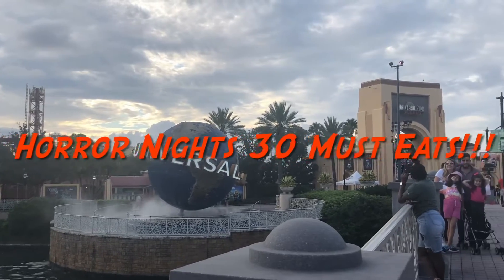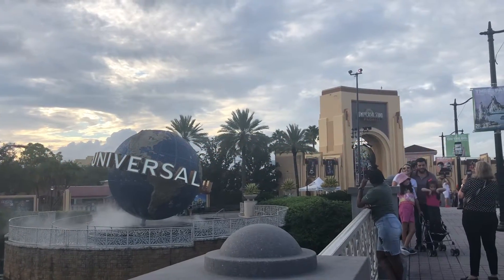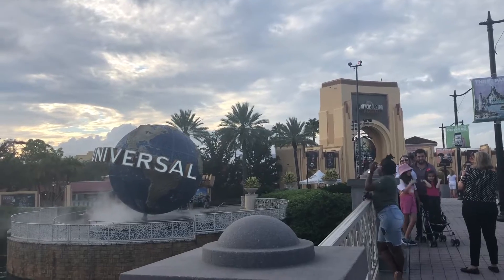Hey everyone, it's Mitchell here. Today we're going to be looking at some delicious food options at Halloween Horror Nights 30. Let's check it out.